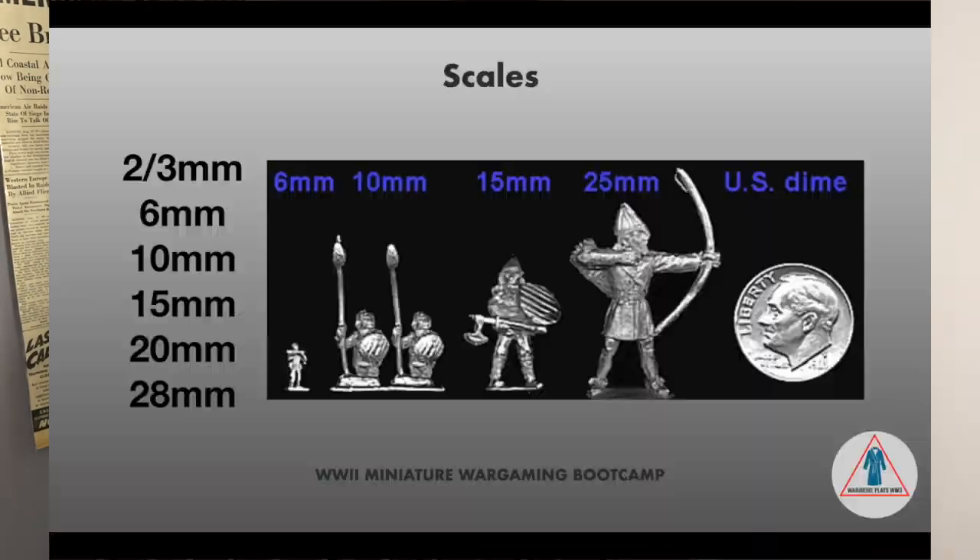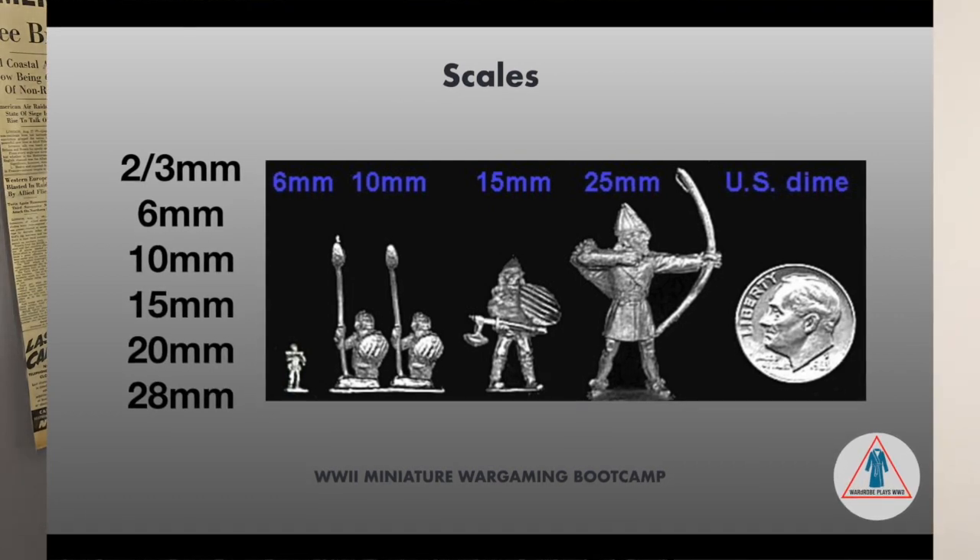What we mean by weighing yourself in the bathroom? Of course we don't. What we mean is the size of the little soldiers you're going to play with. Here are the primary sizes that you're going to see in 2020, 2021.